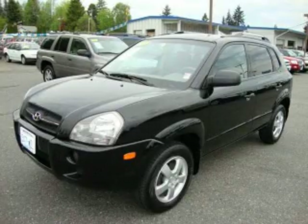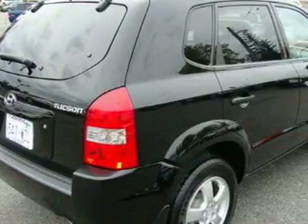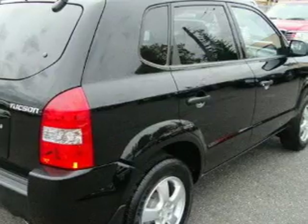This is a 2007 Hyundai Tucson, a car with a ride and space like an SUV. It features a 2.0-liter four-cylinder engine and an automatic transmission.